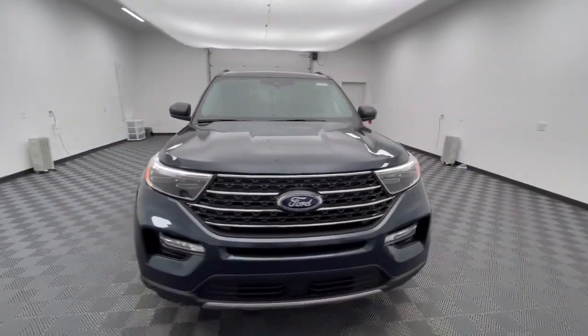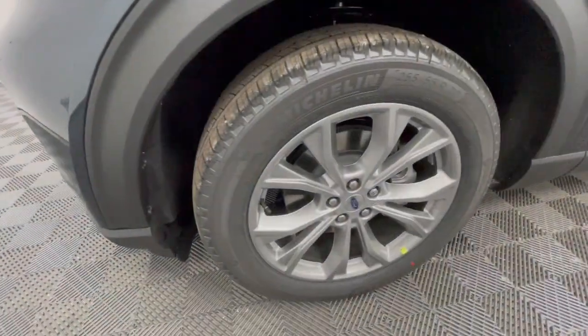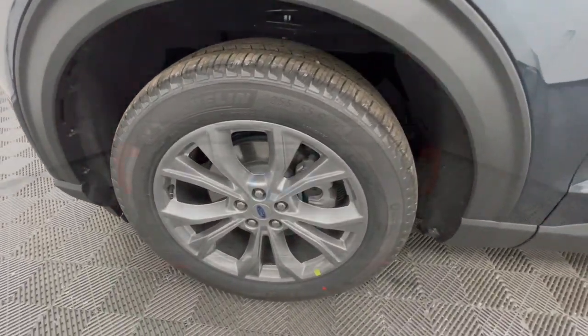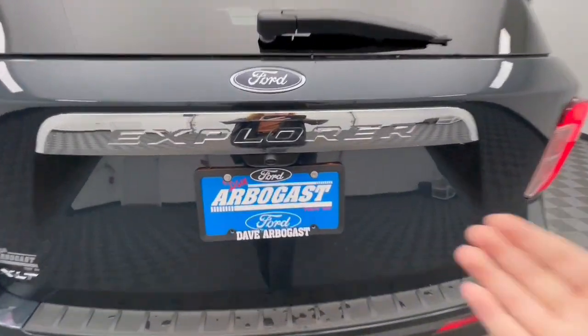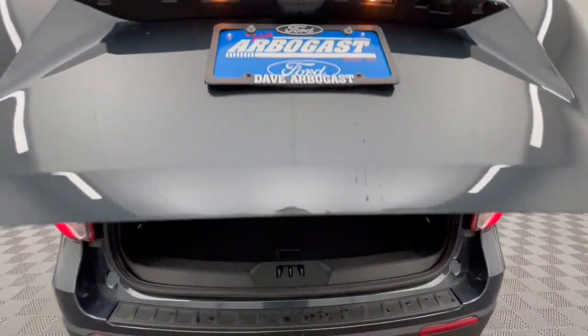Heated steering wheel, 360-degree view car camera, Apple CarPlay and/or Android Auto, navigation system, keyless entry, sun/moonroof, premium sound system, power passenger seat, remote engine start, fog lamps.